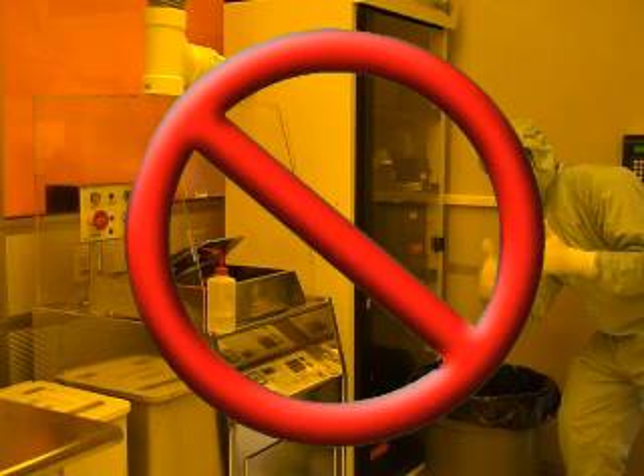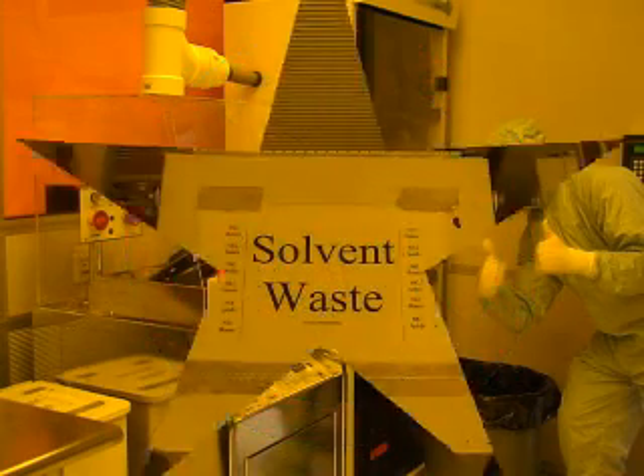Solvents and photoresists produce toxic fumes that can be very dangerous if they are inhaled. When disposing of anything that has come in contact with these chemicals, you should make sure to put them in a ventilated trash bin, which can be found in several locations throughout the cleanroom.